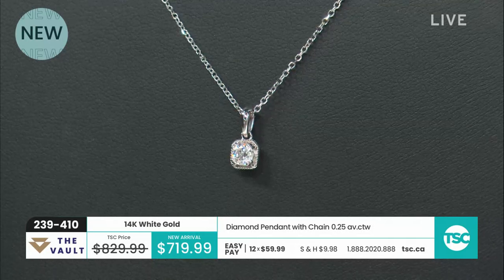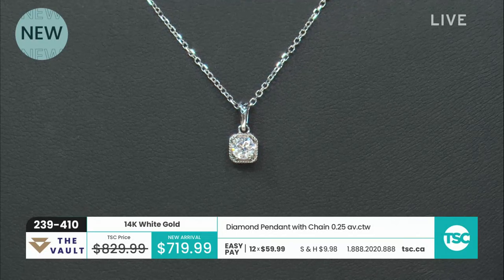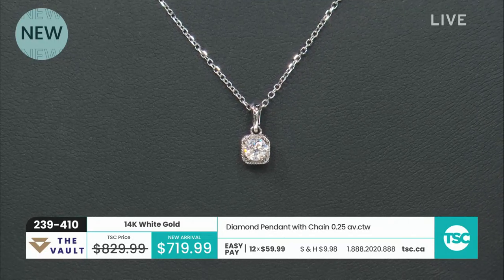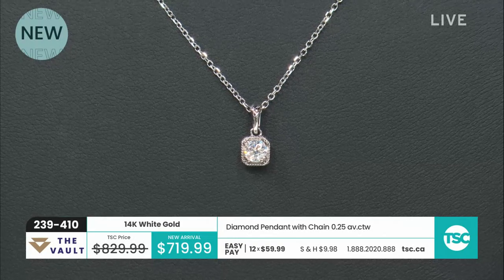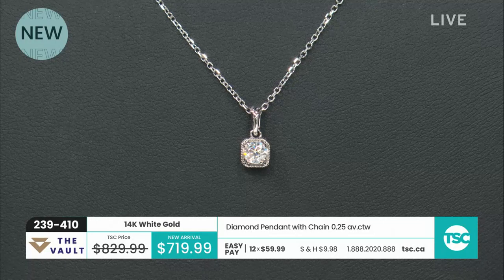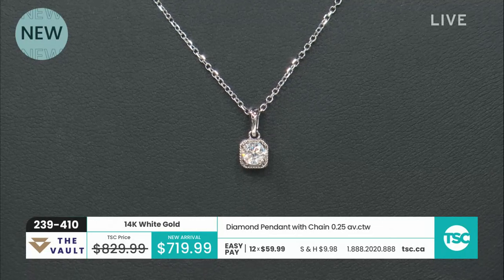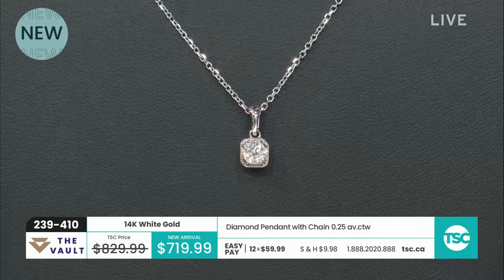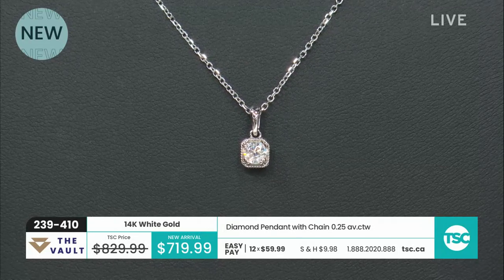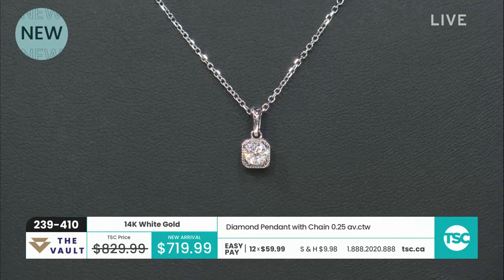But it speaks loudly anyway, doesn't it? I love the kind of simplicity of just a solitaire pendant. It's a very classic look. And of course for the modern twist, because again this is a round brilliant stone that kind of gives it the appearance or shape of a cushion. I like what they've done with it — I really do.